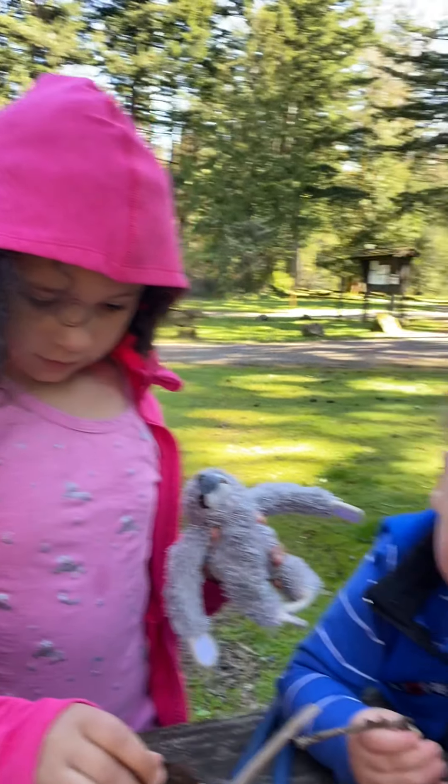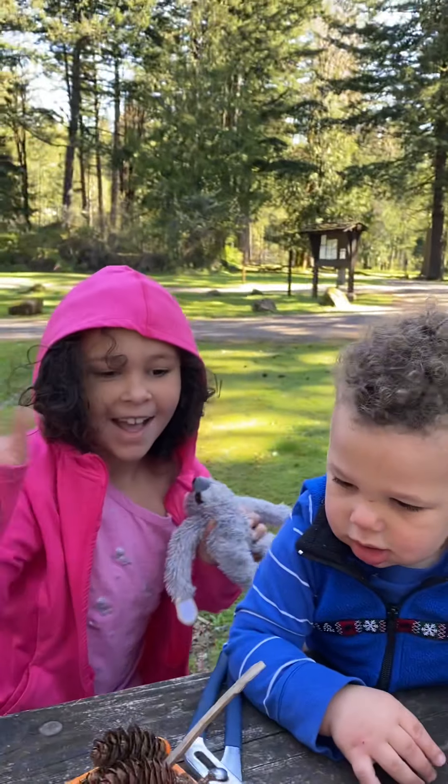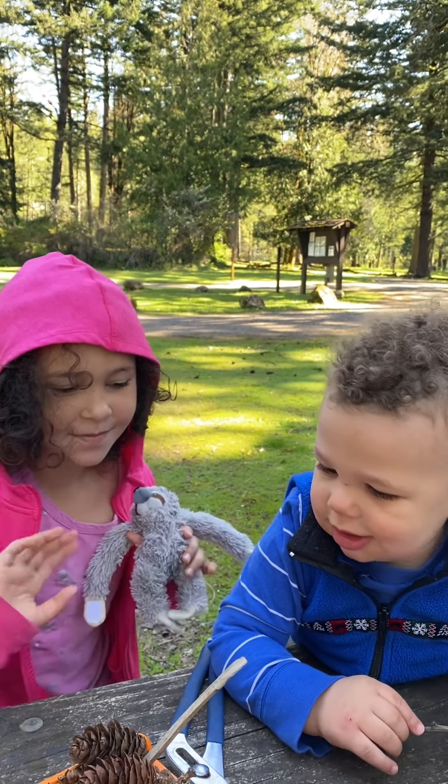Hey, welcome to Beacon Rock Campground. Miles and Josie, say hi. Hi. Hi.